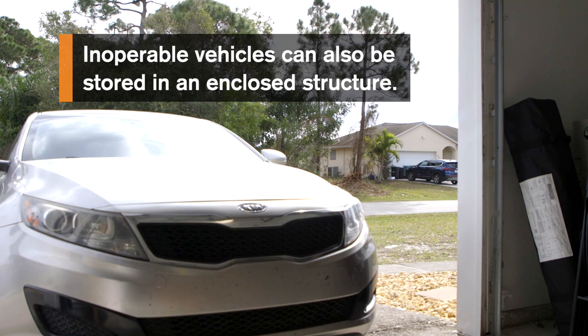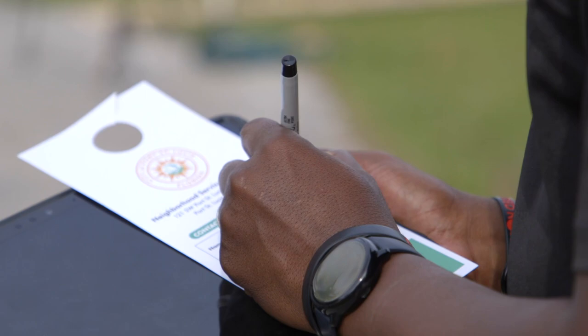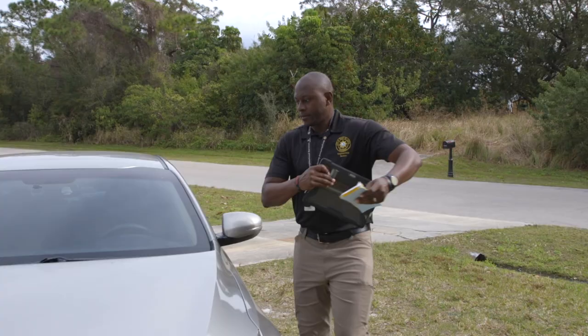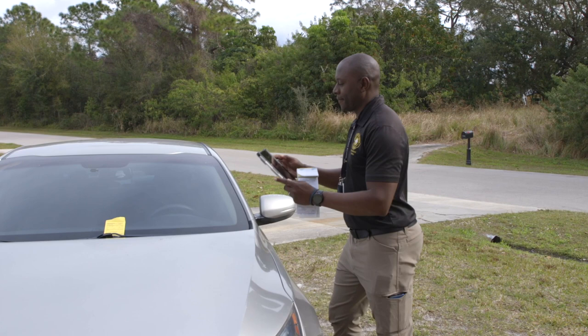Storing inoperative vehicles in an enclosed structure such as a garage is also an effective way to come into compliance. Updating and displaying proper vehicle tags and registration can also remedy an inoperative vehicle violation. In the event a parking violation is discovered by a code specialist, residents may be subjected to a parking warning or citation depending on severity and frequency.